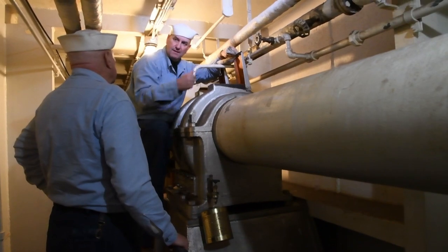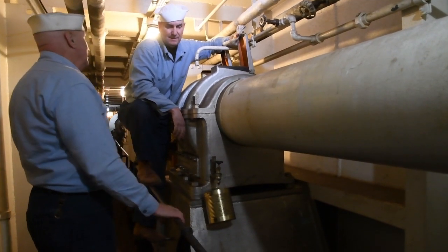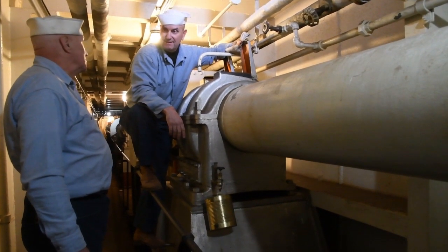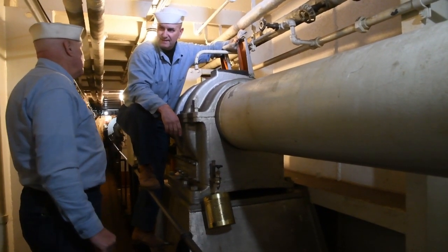I have a question for you, Sailor. I've heard that working down here in the shaft alley is pretty good duty — why do they say that? Well, it's a lot quieter than the engine room, and it tends to be a lot cooler also. Those are good reasons. So what are you doing here? Just a routine bearing inspection. Alright, thank you.